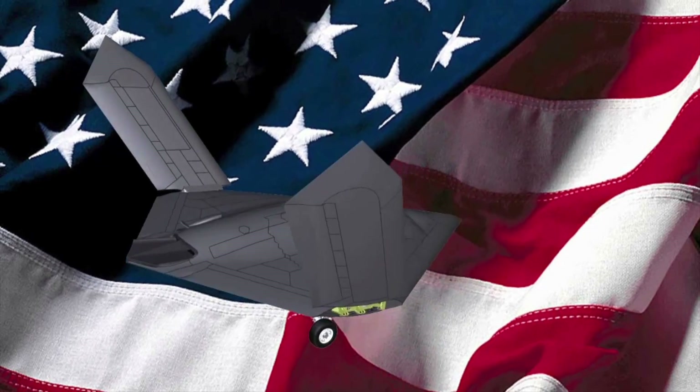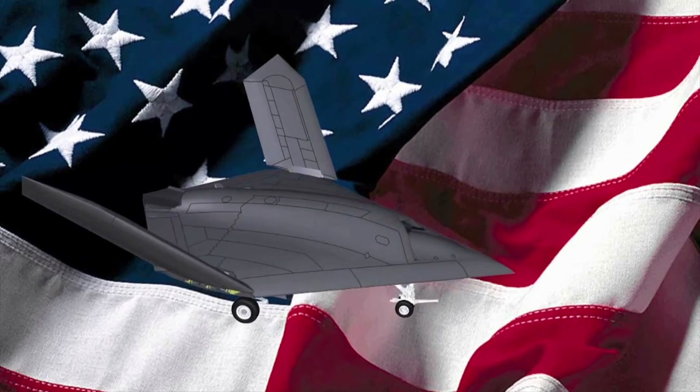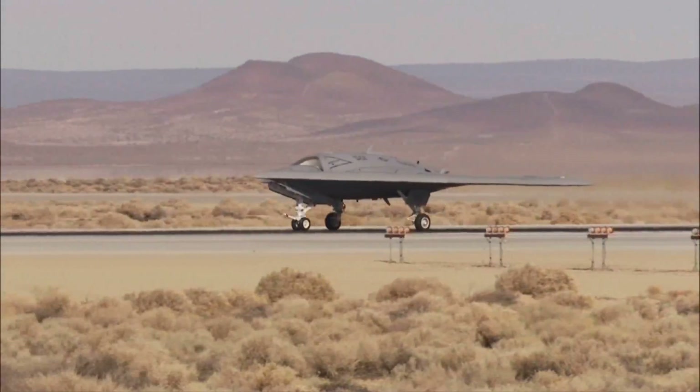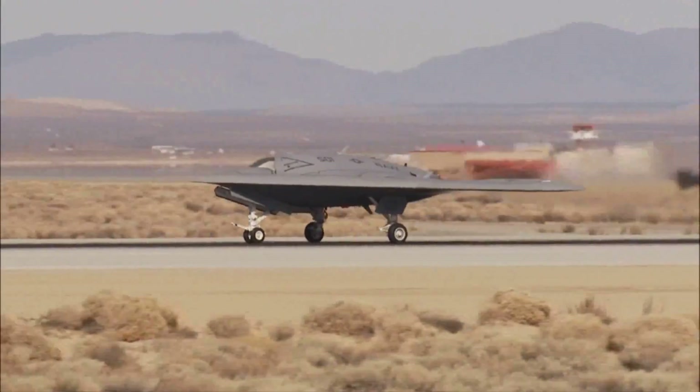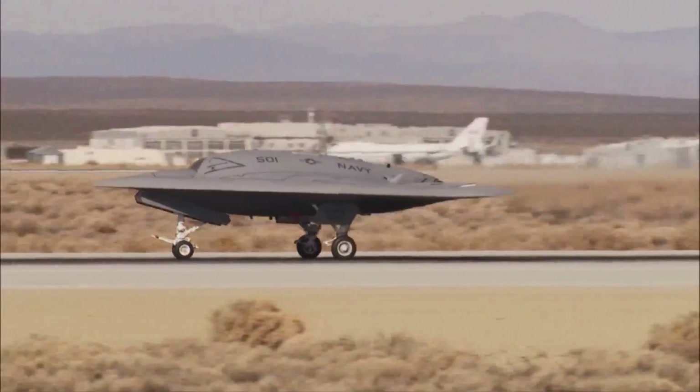Seventy percent of the lifecycle cost of a military system is in logistics, sustainment, and modernization. And as our military customers face tightening budgets, such efficiencies truly demonstrate the value of Northrop Grumman.